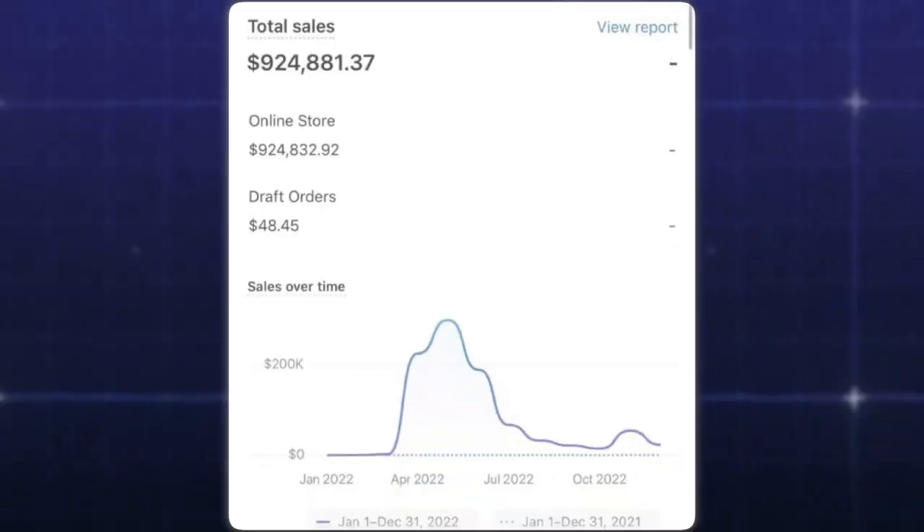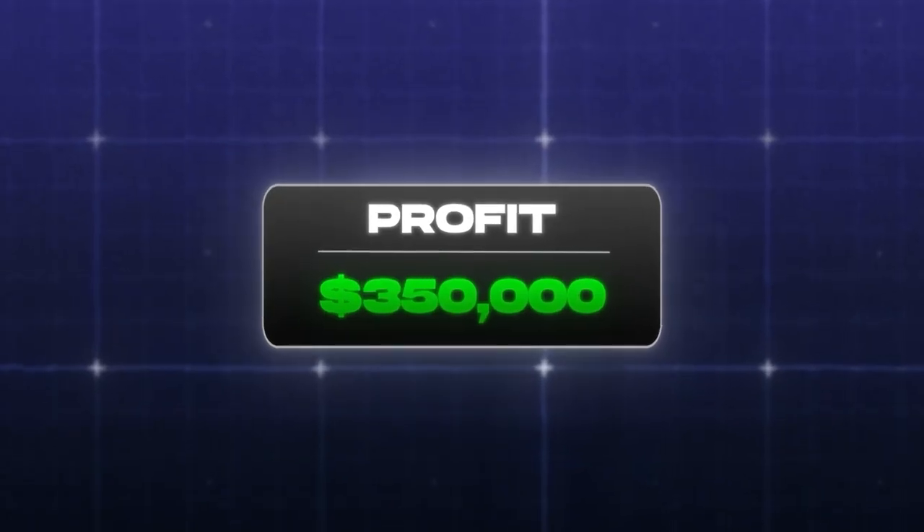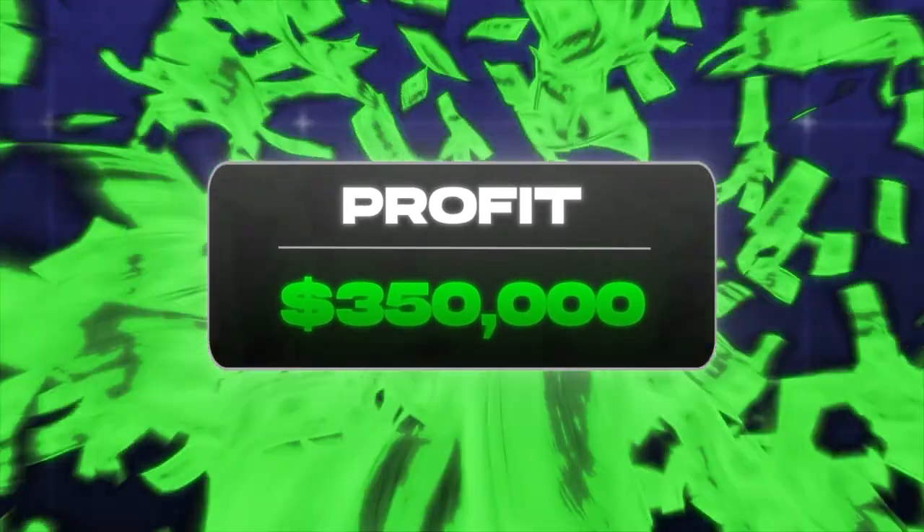I'm going to show you exactly how I made almost a million dollars in revenue selling this product right here and over $350,000 in profit. If you don't make money after this video, I don't know what to tell you.